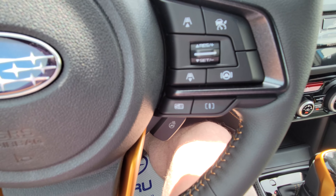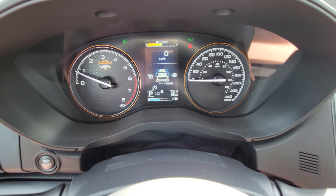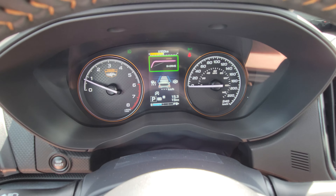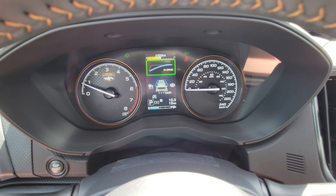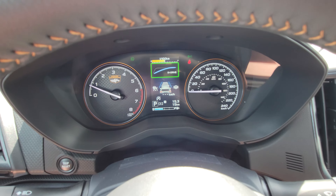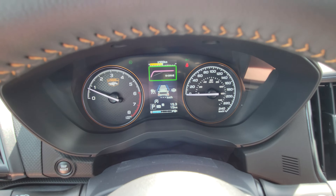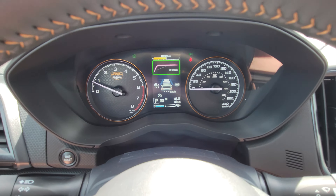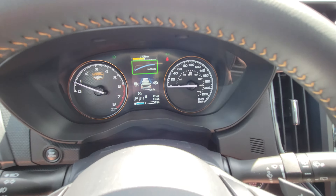There are two drive modes: Intelligent and Sport Sharp. In the bottom left of the display it shows P for park and I for Intelligent. Sport Sharp changes the torque curve for more aggressive, spirited driving — great for passing. It makes a big difference.